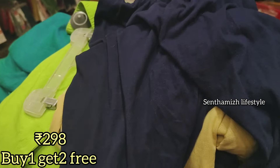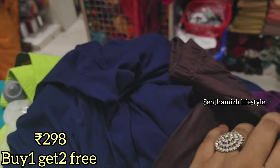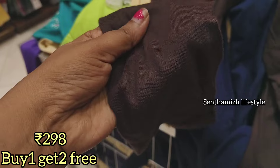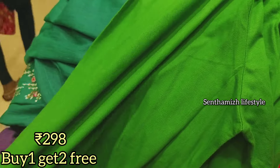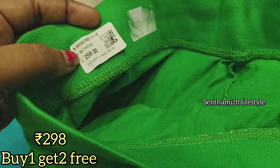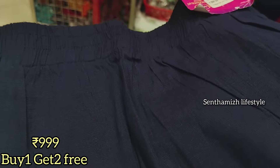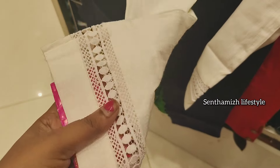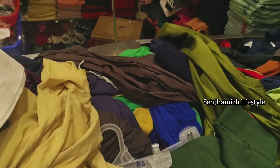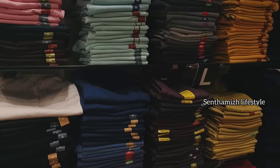For $298, you can purchase 3 leggings. There is also a combo offer with a lot of quality and variety. You can buy leggings, straight pants, and different patterned collections. You can choose the best-quality branded leggings with amazing collections.